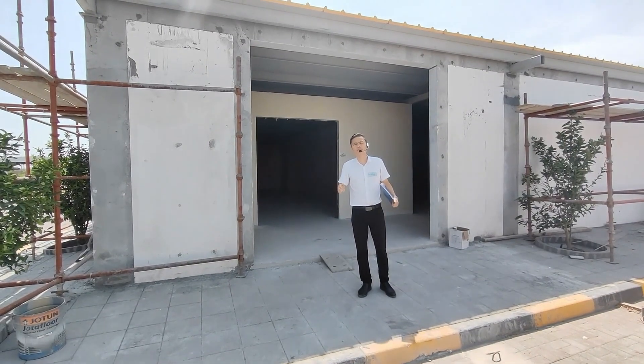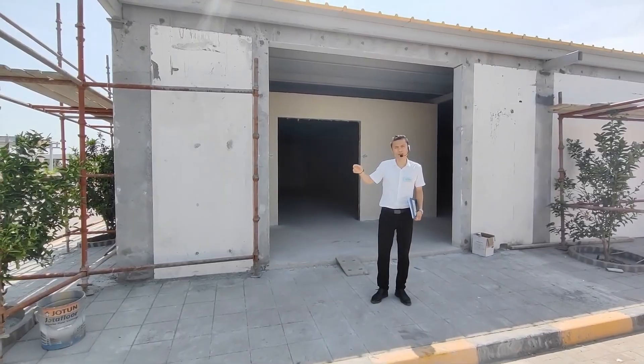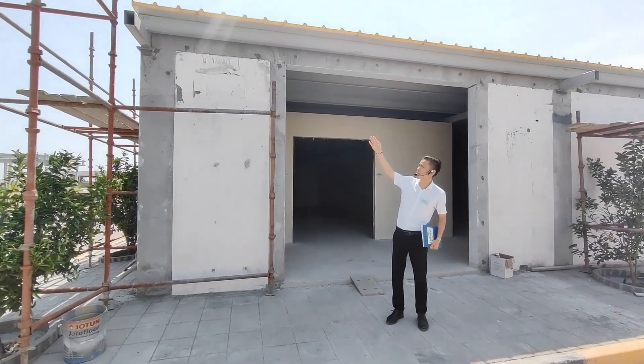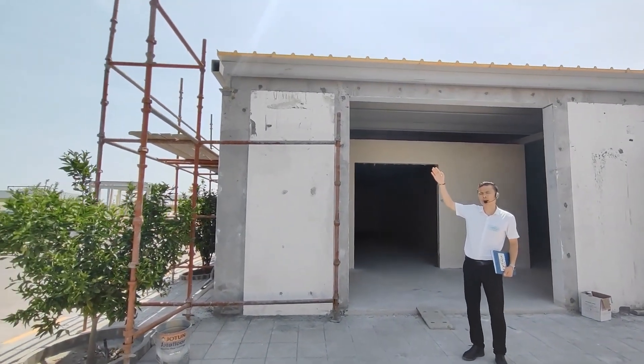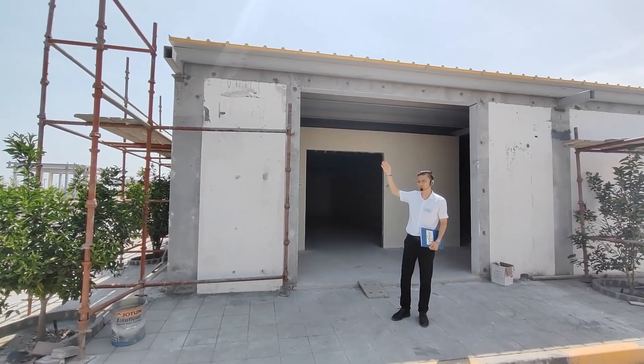This is the indoor farming project site. You can see it's under construction. It's on top of the roof, with heat insulation made of PO material.